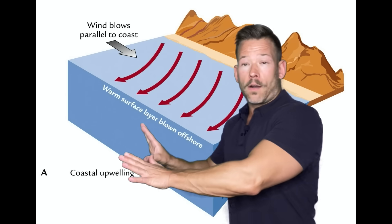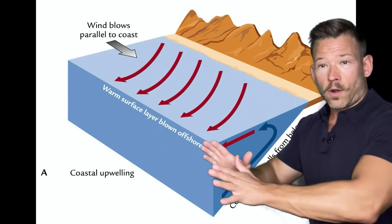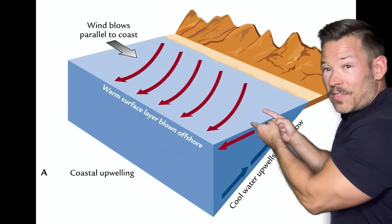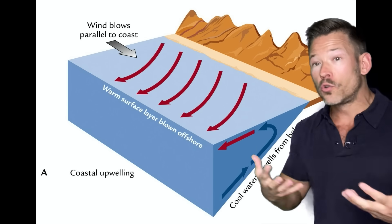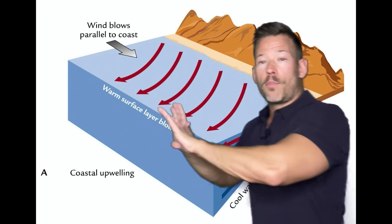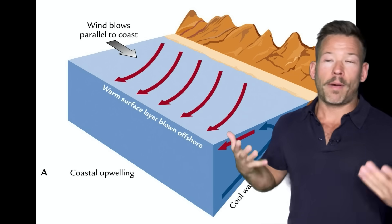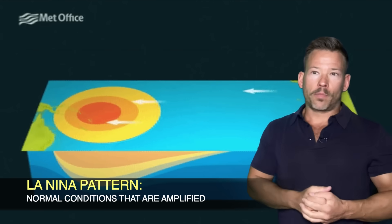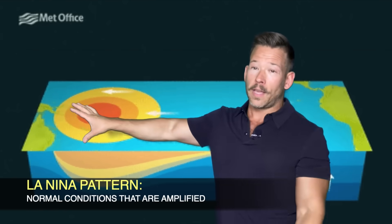This pushes the water in the Pacific westward, and that means we get upwelling off the coast of South America — water has to come in from the bottom, from the depths. It's very cold, nutrient-rich water. Cold water holds more oxygen and nutrients. Then that water pushes westward and is heated up by the hot tropical sun along the equator towards the tropical Pacific. This is why as you head towards Australia, Papua New Guinea, and Indonesia, the water there is always very warm.